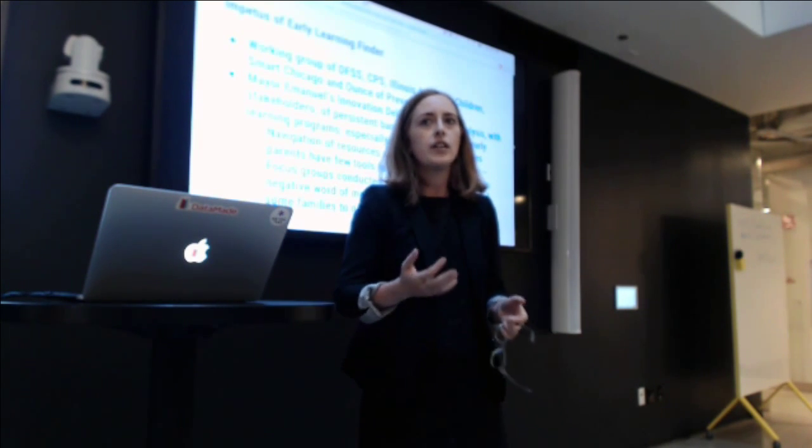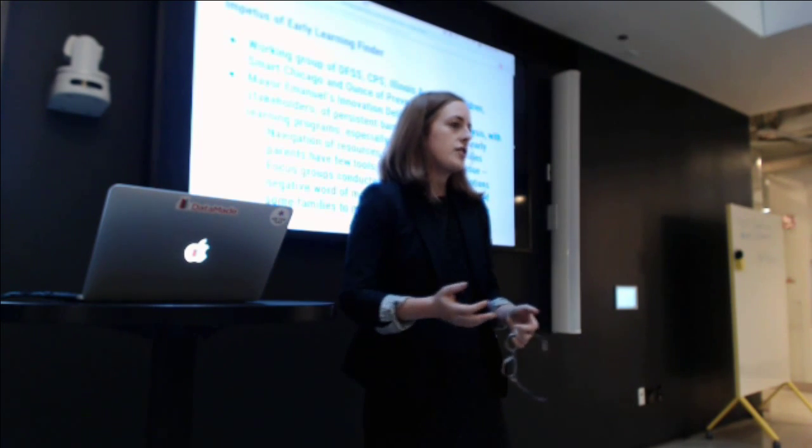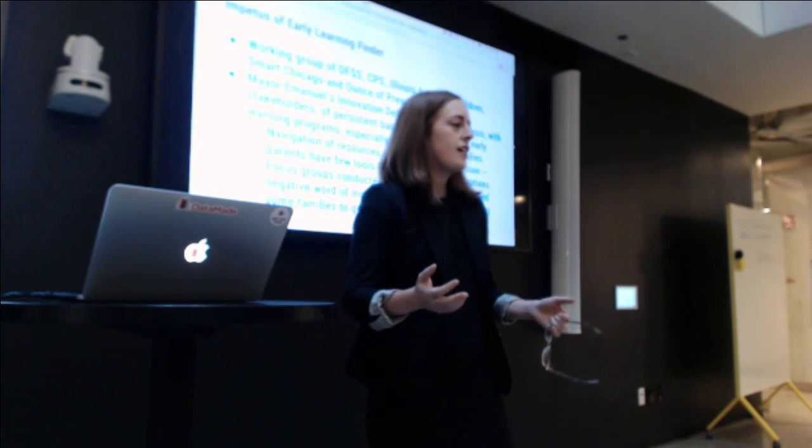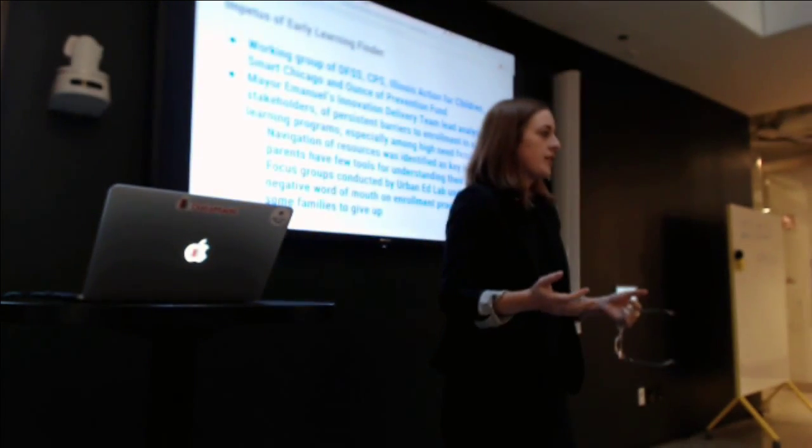Just the simple question of do we know where to go to sign up for a program? Every year we change it just a little bit thinking we've done a little better, and every year families say, but I just figured out how to do it last year — where am I supposed to go now?